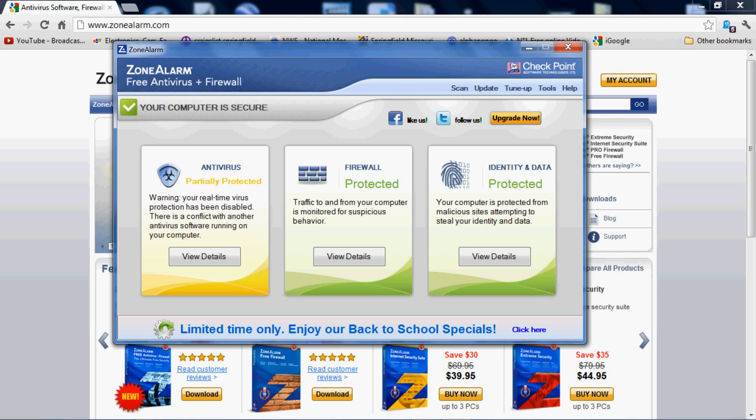I do know Zone Alarm is an outstanding firewall — I've been using it for years. I've got Windows 7 64-bit, and Zone Alarm didn't used to have a firewall that would work on my machine, but now they do. So I'm just making you guys aware it's out there, it's free, and it's extremely effective.